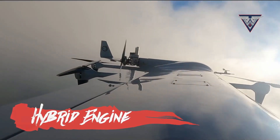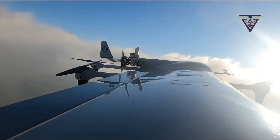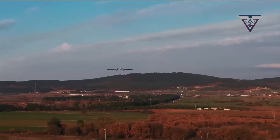Hybrid engine system. Once airborne, the Kalkan switches to a fuel-efficient gasoline engine for extended missions. This combination offers both the power for vertical takeoff and the endurance for long-range flights.